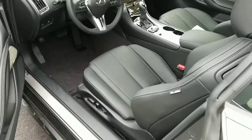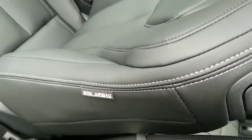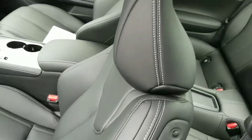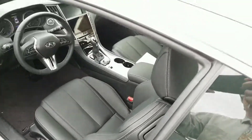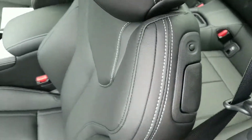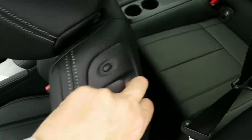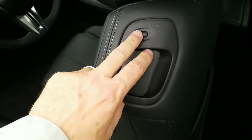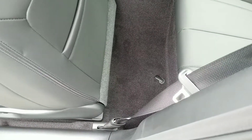Beautiful. I love the little stitching in here — kind of offsets the black. It's luxury and elegance. Obviously, it does have the sunroof. And the times that you do have to get somebody in the back seat, you have this right here. It's very easy to get in, and then you just push it forward and it automatically slides forward.